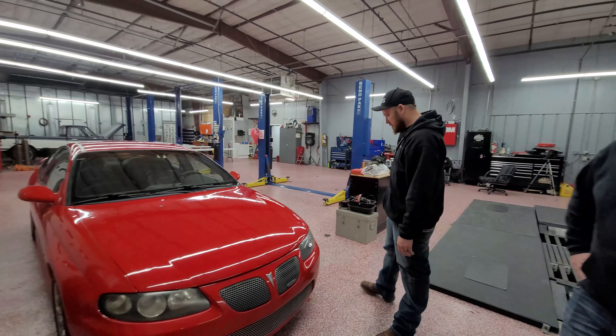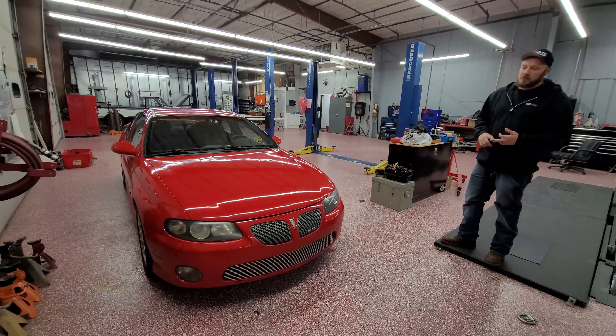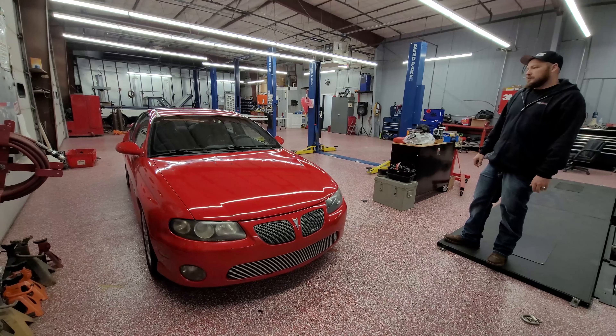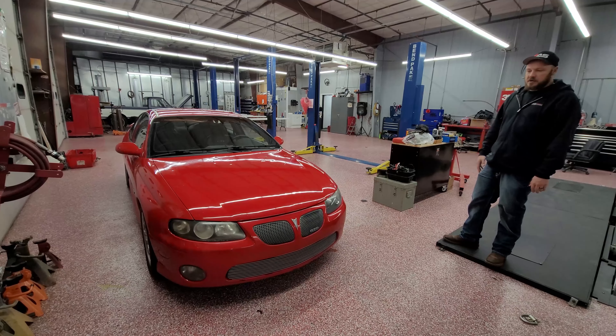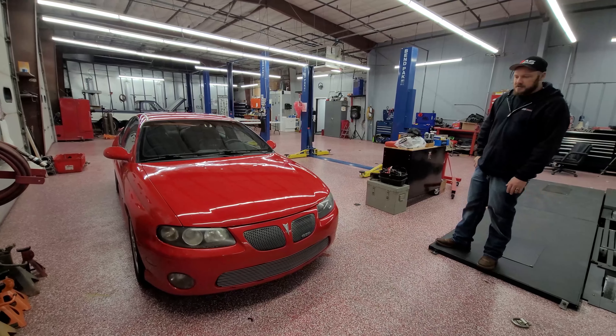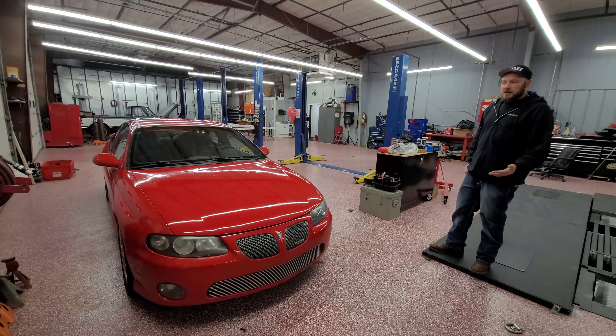We're definitely going to switch out wheels, tires, motor, and tranny. We're going to do a ProCharger kit on it. It's going to be ready to go — an awesome car, a fun car. We'll be able to drive it on the street and take it to the track. It's going to be pretty cool.